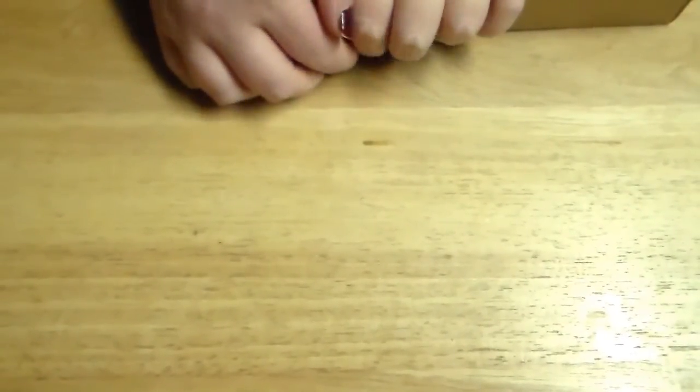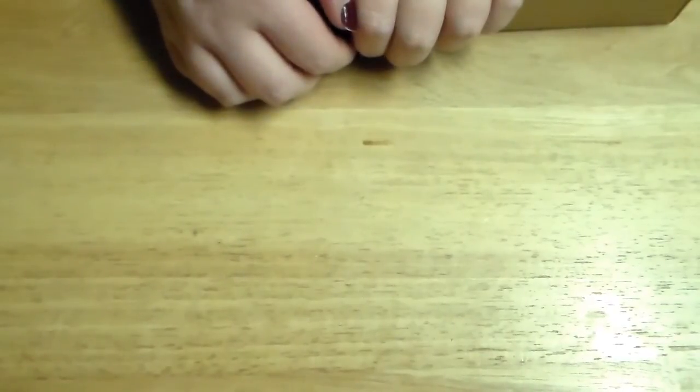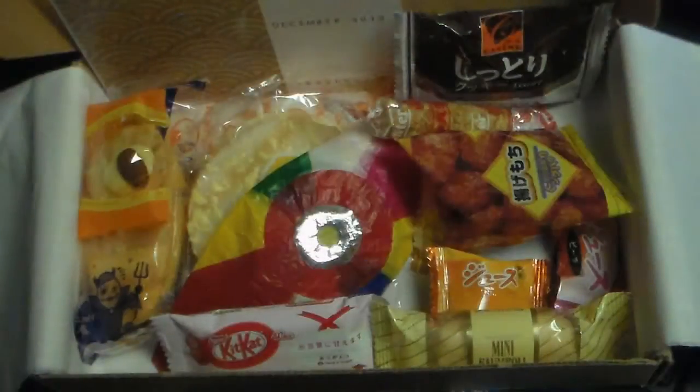Hi guys, so I have another Skosh Box to open for you all. I did get my December box, I was just going through a lot of stuff with the holidays. Kenny was always working and I like doing these videos with him, so I waited. It wasn't until the end of December that I actually opened the box, ate it, and saved whatever was left for Kenny. I didn't film it, but here's a picture of what it looked like — it was a very good box.